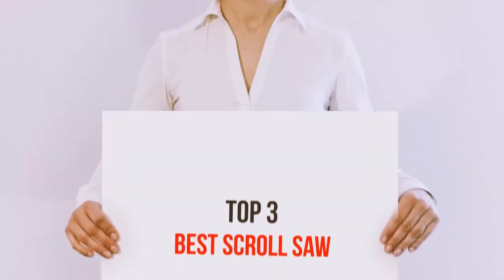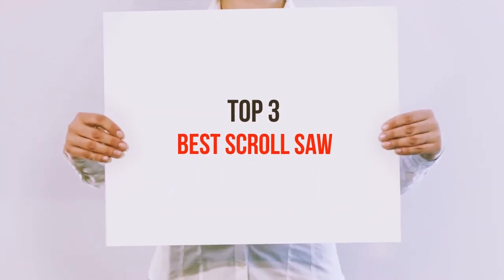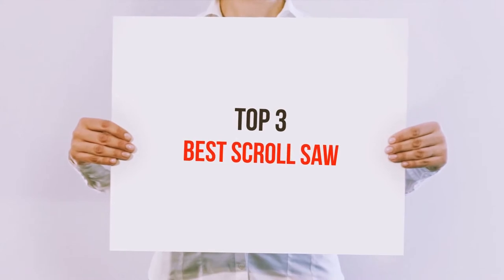Hi guys, welcome back to my channel. In today's video we're going to check out the top three best scroll saws.